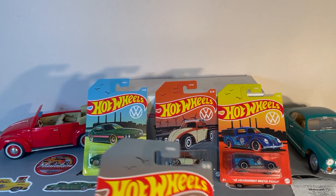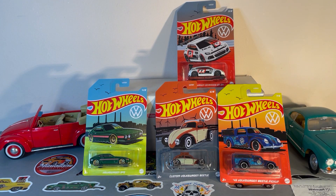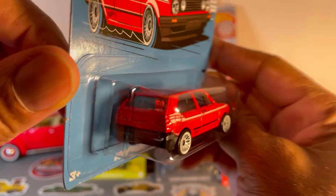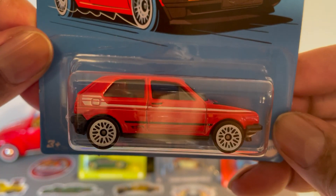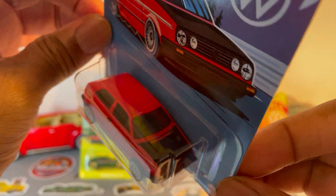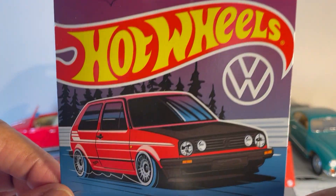Number three. Next one up: Volkswagen Golf Mark II. I love this red color — the white wheels just set it off along with the white stripes and black hood. Not bad.